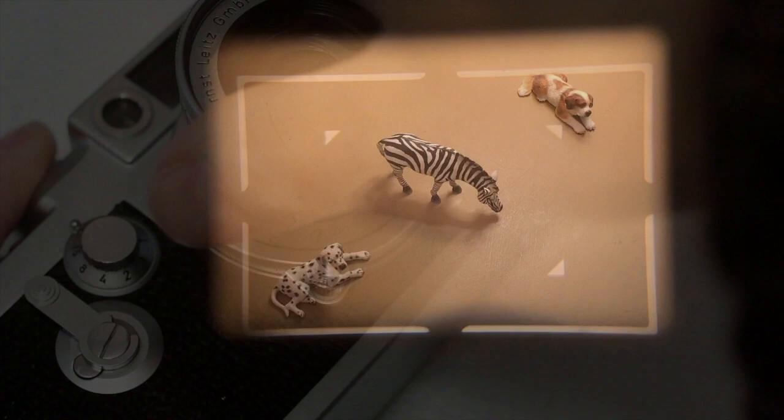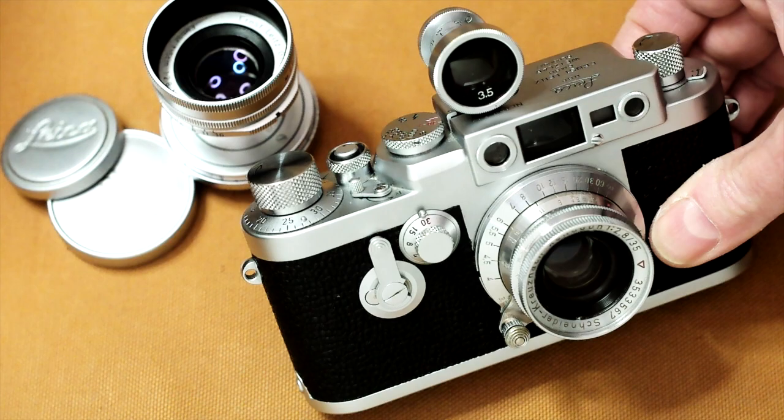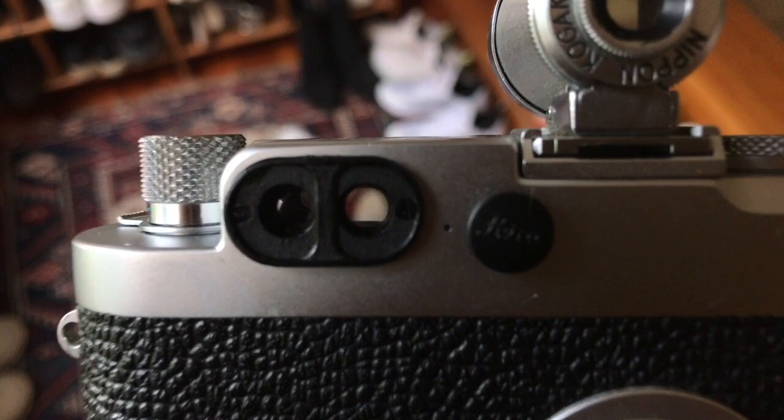The lens can be unscrewed from the camera and replaced with a different one of a different speed, or which takes in a different field of view. And if it's a lens of other than 50 or 90mm focal length, then I need to fit a corresponding accessory viewfinder into the accessory holding shoe, in order to see what the lens sees and so be able to compose my photo correctly.